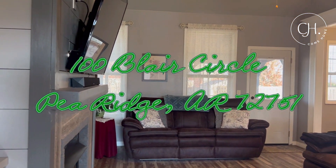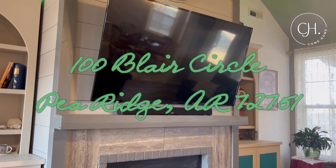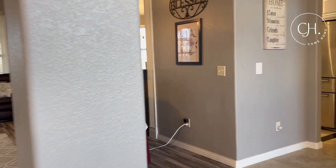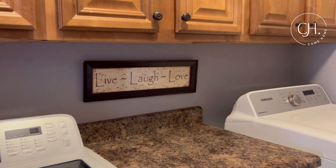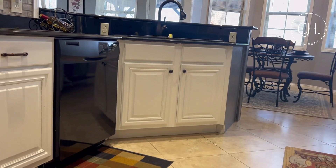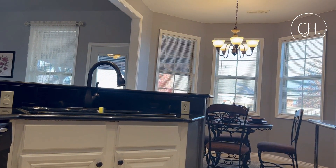The home is 1,785 square feet and has three bedrooms and two bathrooms. There's also an open floor plan with a kitchenette, a formal dining room, and a very spacious laundry room.